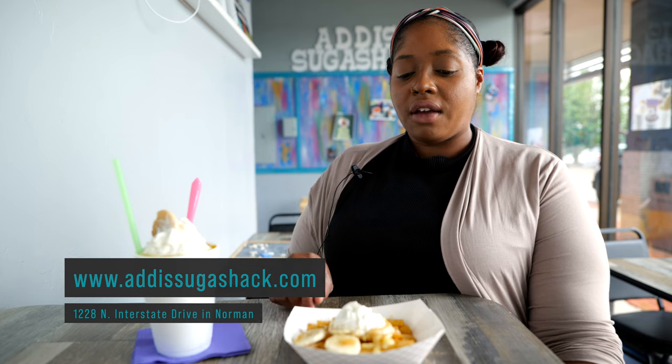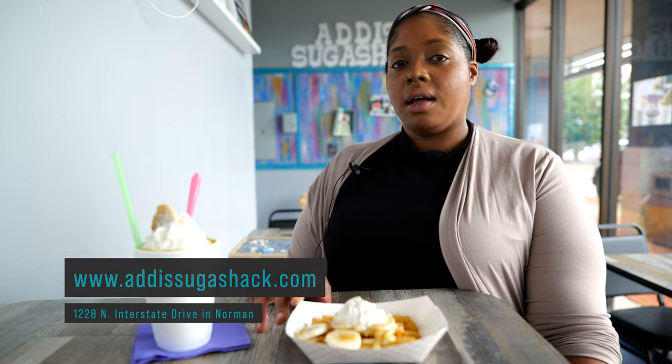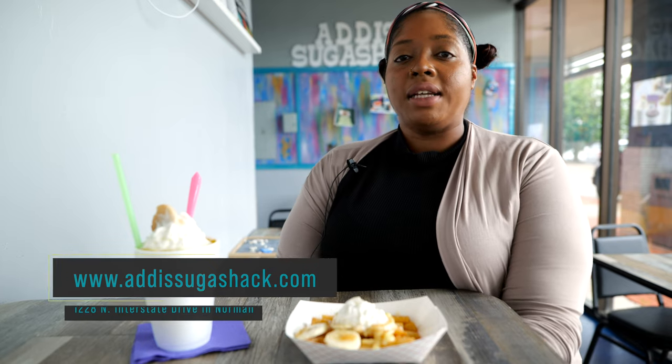Our funnel cake fries with banana pudding come with caramel drizzle, bananas, and whipped cream on top. So if you're ever down in Norman, please come and check us out.